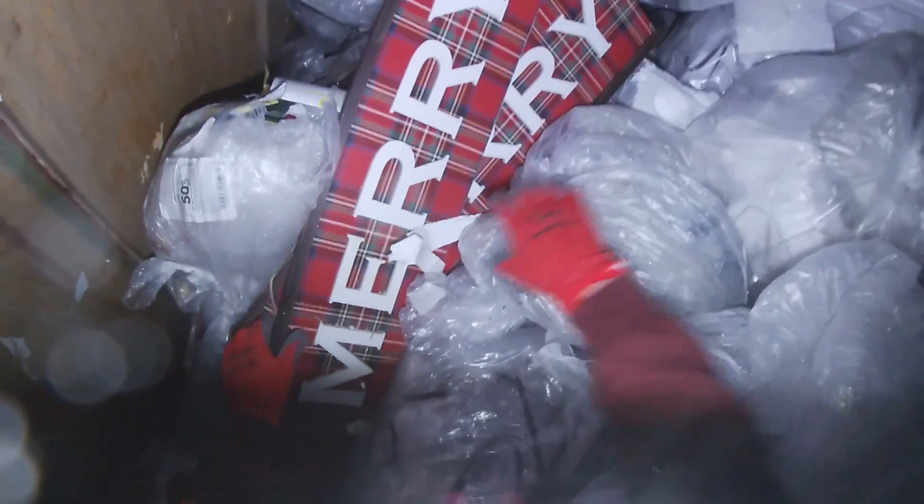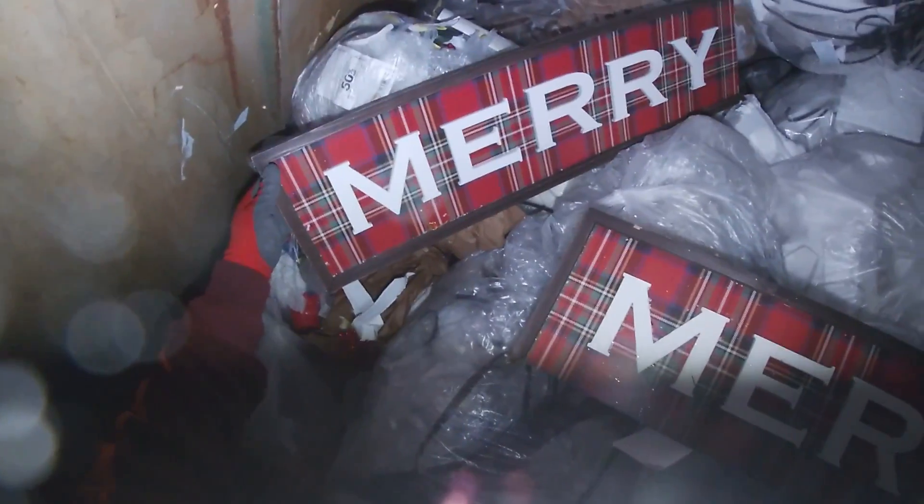I see some signage, look at that, it says Mary. That looks like some display stuff. What we can do is take the side off of this one and put it over there and we'll have a complete sign that says Mary. We're going to take them unless the other pieces are in here.